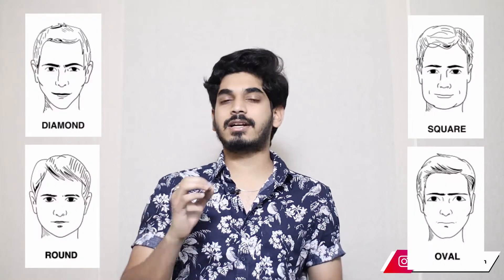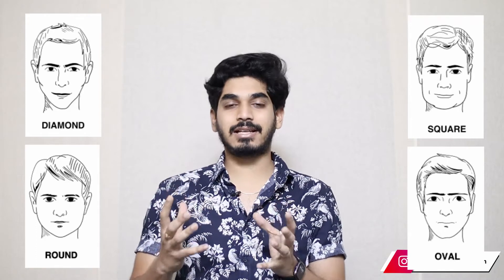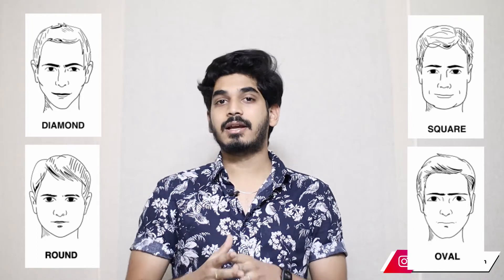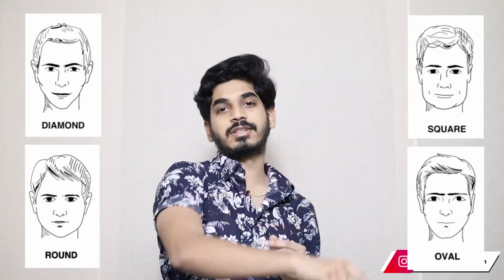Hello people, welcome to my channel, this is Gautam. Do you know your face structure? No? Oh my god, you have to know it because a lot of things depend on your face structure. Let me help you understand how your face structure determines your best looking hairstyle and how to identify it. So without further delay, let's get started.